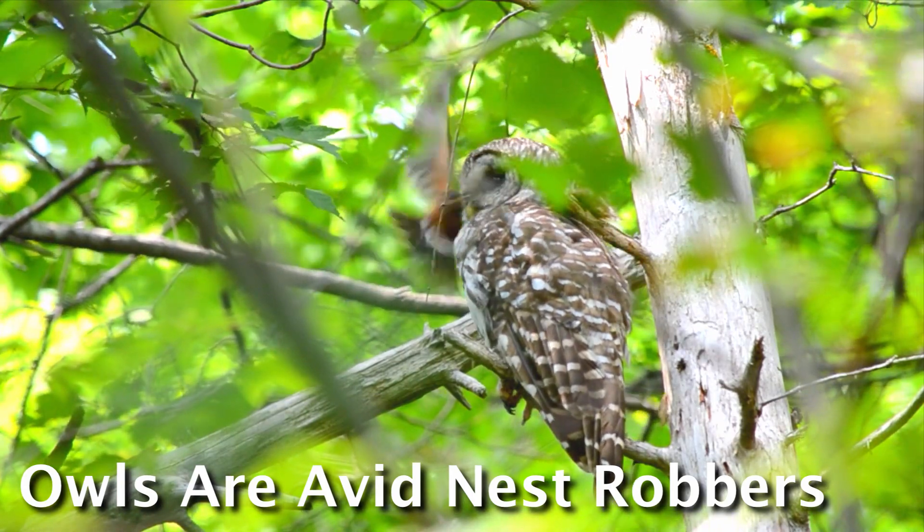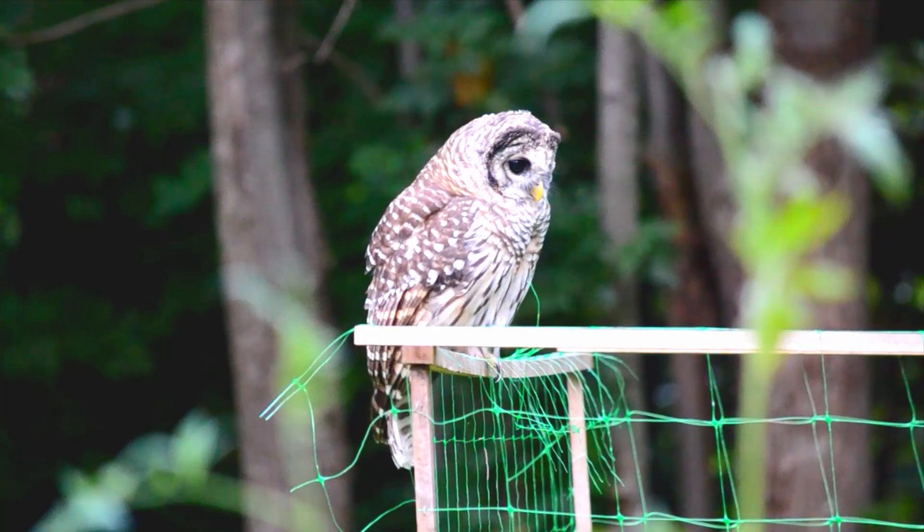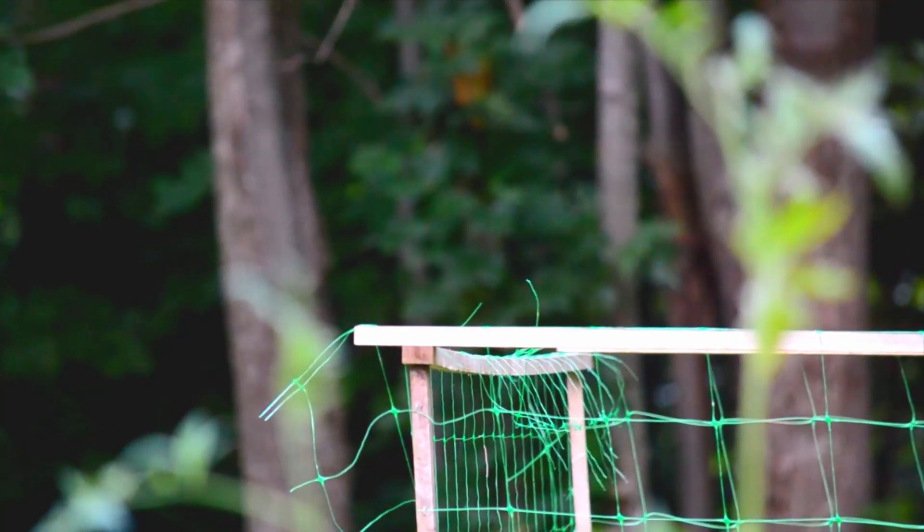But when owls are first learning how to hunt, they need to develop their skills in a sort of training ground that is perfectly provided by the large noise-making insects like katydids and crickets.